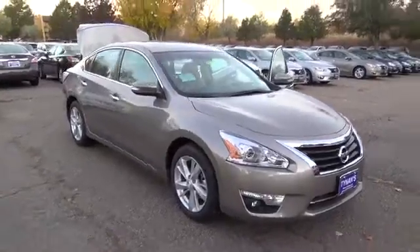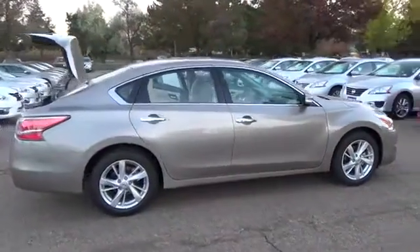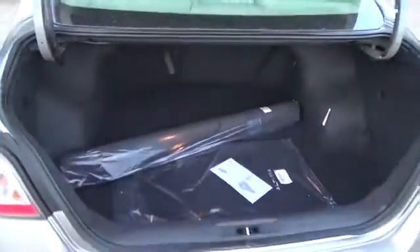The 2015 Nissan Altima SV is equipped with a 2.5-liter 4-cylinder engine with 182 horsepower. The advanced driver-focused technologies of the Altima aren't there for show — they have purpose. Instrumentation is designed to help keep you informed while helping minimize distraction.